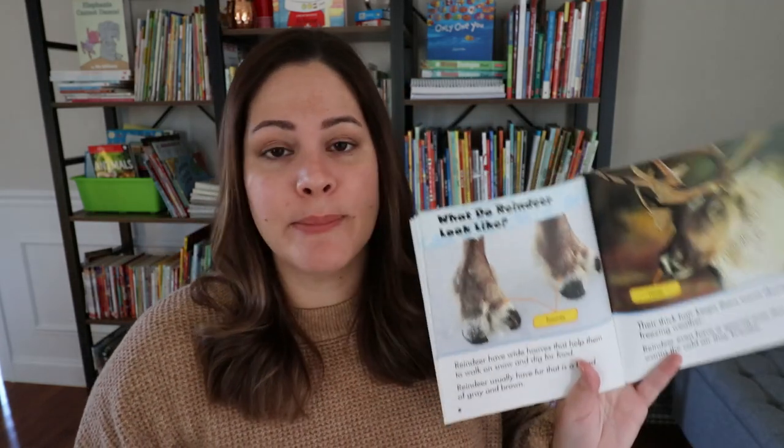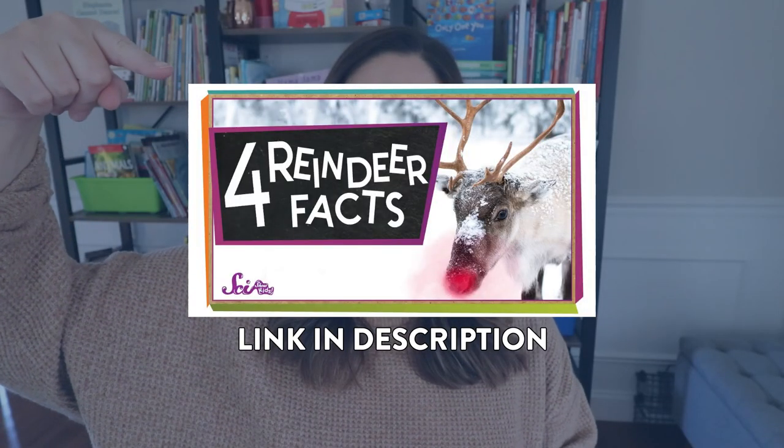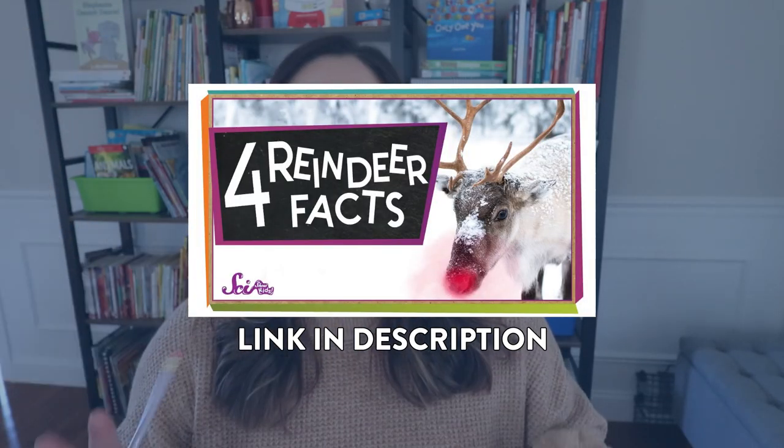If you don't have access to a book like this, I also suggest using this video from SciShow Kids. Those videos are great for all sorts of science related topics — they're only about four to five minutes long. She does talk pretty quickly but shares a ton of facts all about caribou. I'll link that video and the book down below in the description.